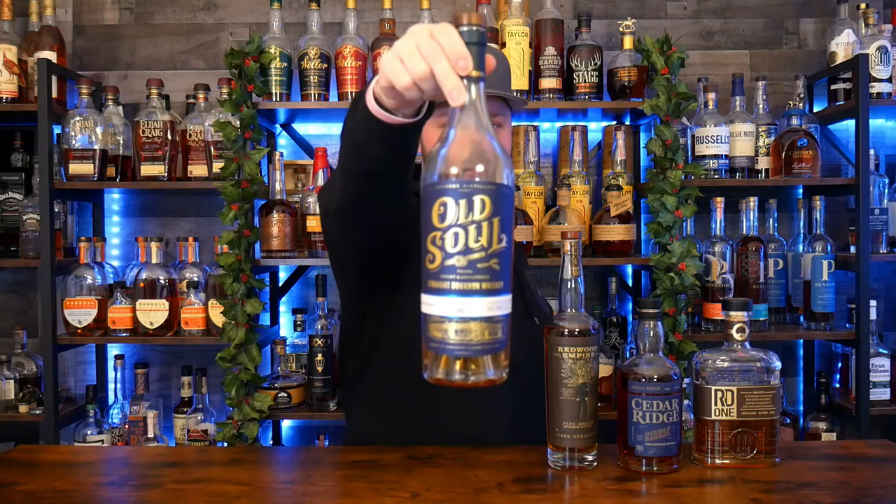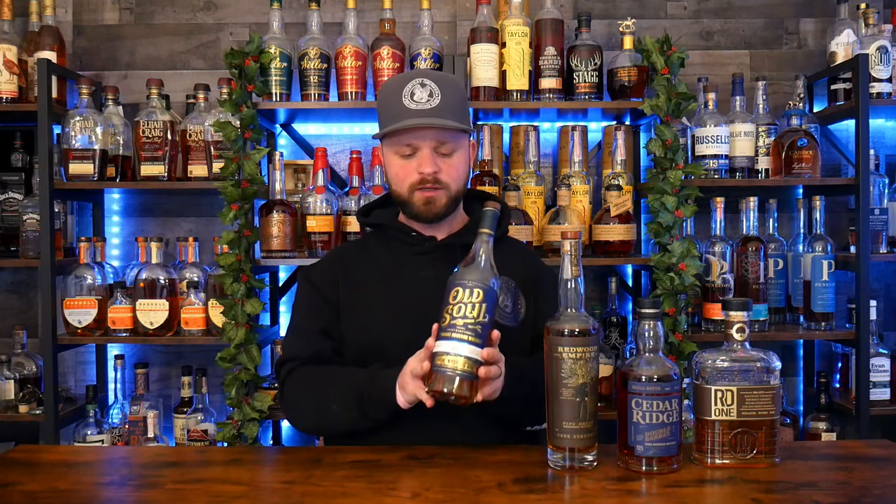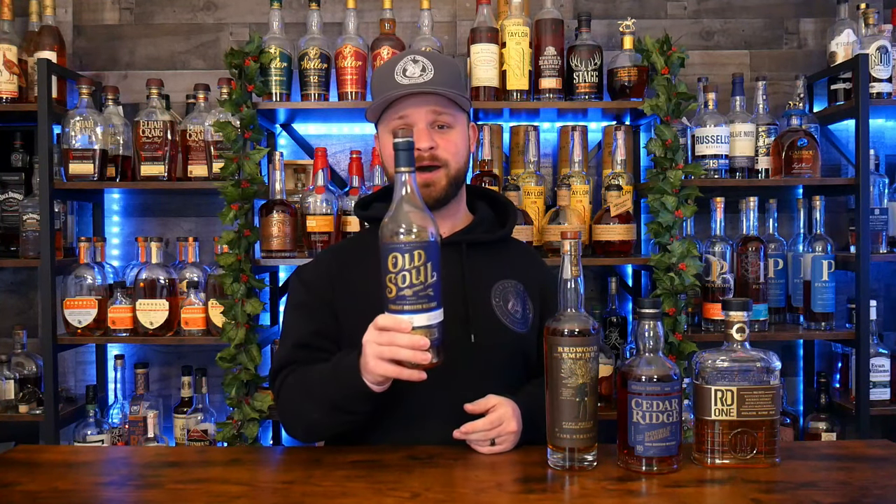Bottle number four goes to Old Soul Distillery. This is really, really good — it's a single barrel that was sent to me by a subscriber, and it is one of my favorite 115-proof bottles of bourbon on my shelf. It holds its own against everything else. It's got a really nice dark chocolate, a little bit of an earthy tone, sweet grass, and a little citrus punch. I wouldn't have picked it up if a subscriber hadn't sent it to me, and when I do see these I recommend picking them up.